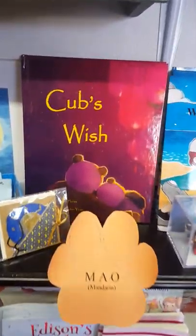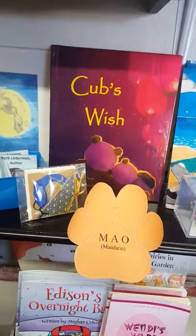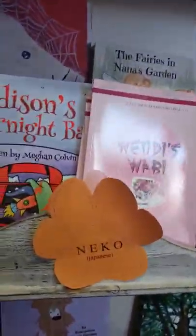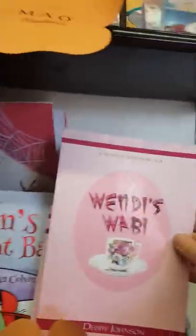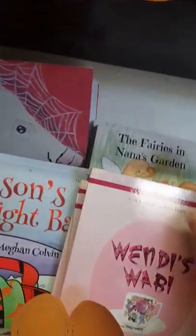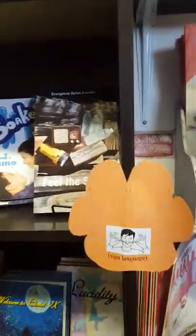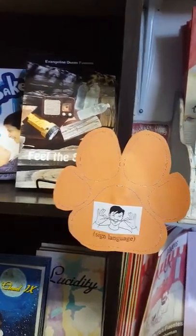Gato is how you say cat in Spanish — this is one of our all-Spanish books for kids, La Resurrección del Petito by Soledad Sainez. Mau is how you say cat in Mandarin. Neko is how you say cat in Japanese, and in Wendy's Wabi by Debbie Johnson, you can learn some Japanese words as well.